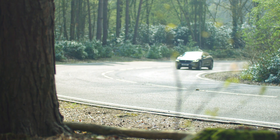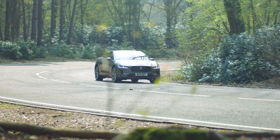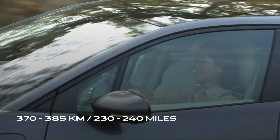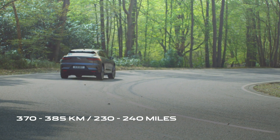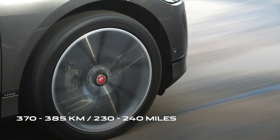While the WLTP tests are carried out in strict laboratory conditions, in the real world you can still expect around 370 to 385 kilometres — that's 230 to 240 miles.